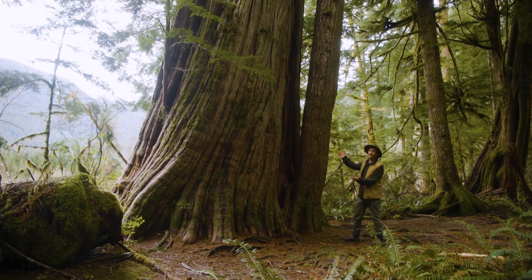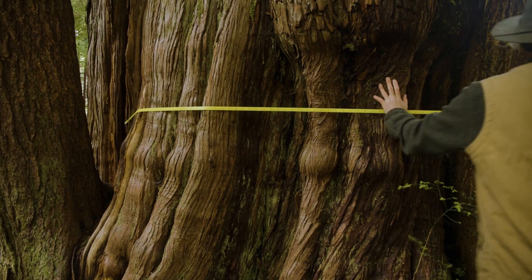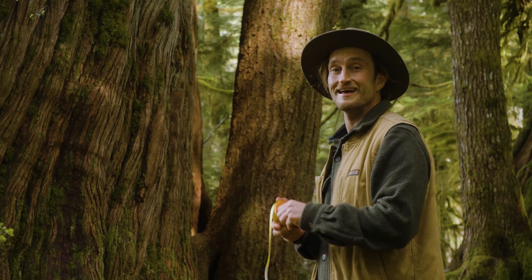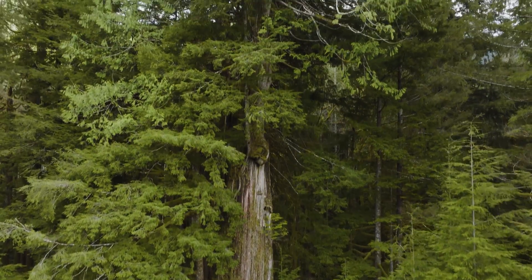Whoa, check out this incredible ancient western red cedar. I wonder how big it is. With a height of 140 feet, a diameter of 13 feet 4 inches, this tree is well over a thousand years old. That's bonkers.